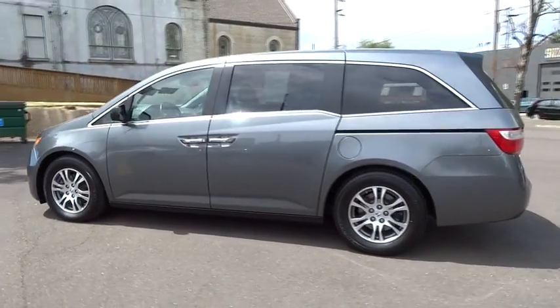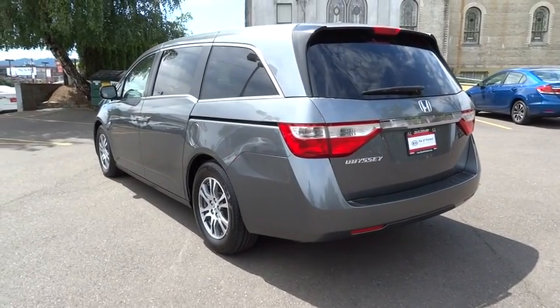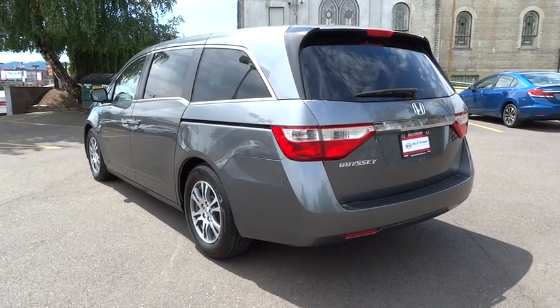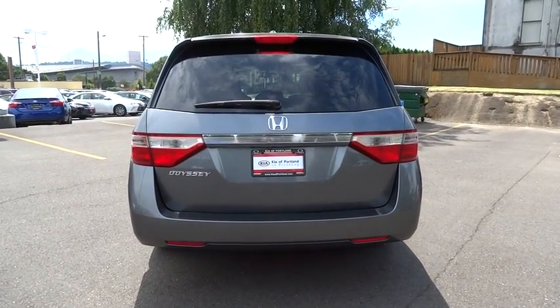This vehicle has less than 65,000 miles. Here are some of this vehicle's great options: stability control, heated seats, backup camera, anti-lock braking system, keyless entry, traction control.